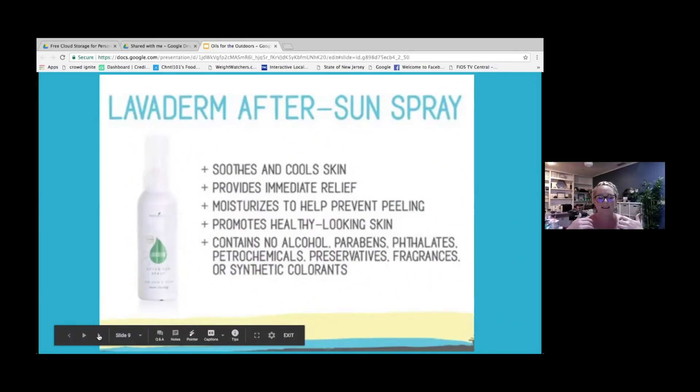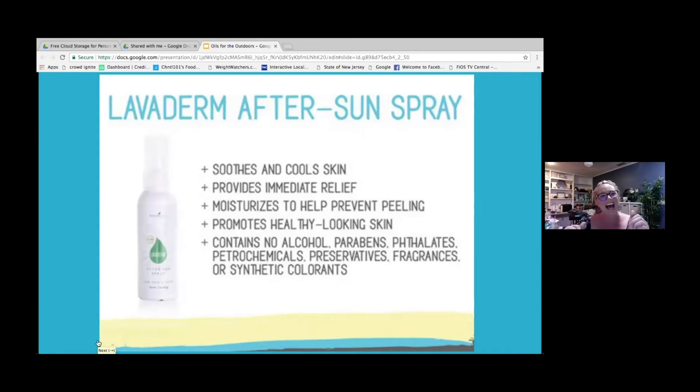If you're like me, I am fair-skinned and if I don't put sunscreen on, I am a shiny red lobster. If you're out and about and forget your sunscreen, you want to make sure you're protecting your skin and calming it down. One way to do that is Young Living's Laviderm After Sun Spray — it soothes and cools your skin and provides immediate relief. I can attest to that because I've used it numerous times.